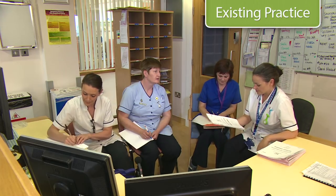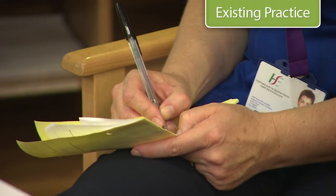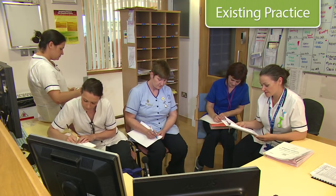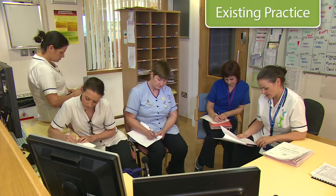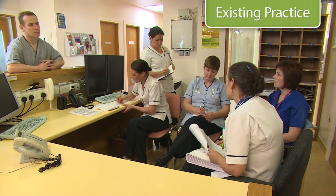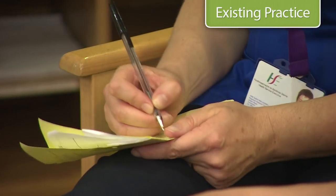Ward one, bed one, we have Mary White. Mary is a 76-year-old lady. She's married, she's a Roman Catholic, and her husband Sean is her next of kin. She also has a son, James. She lives with her husband — he's 82 or 83, an elderly gentleman who has had a stroke in the past. Her son is nearby though. [Interruption occurs mid-handover as a colleague asks about David Black's diet.]